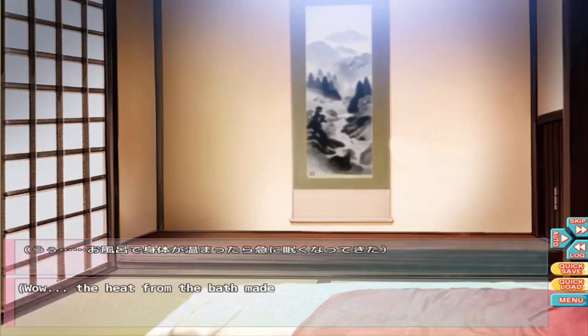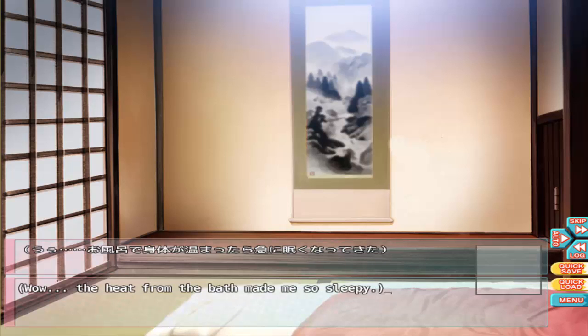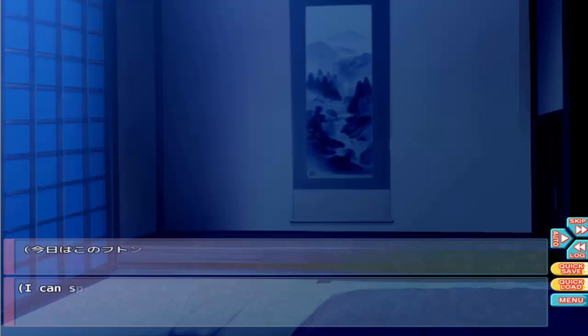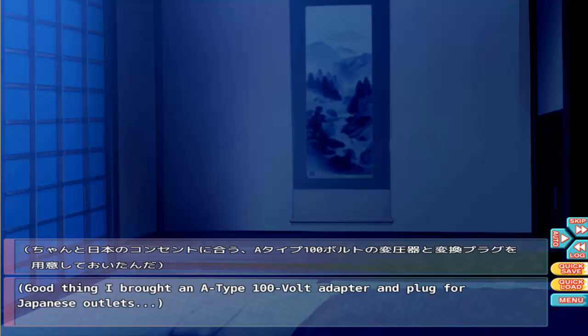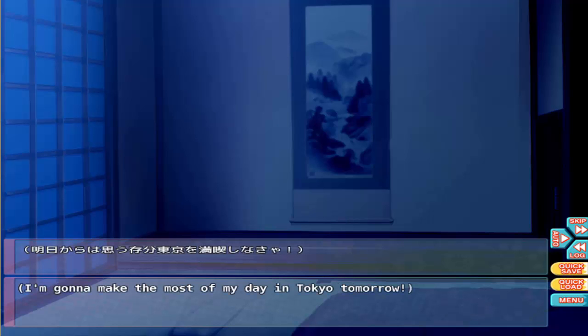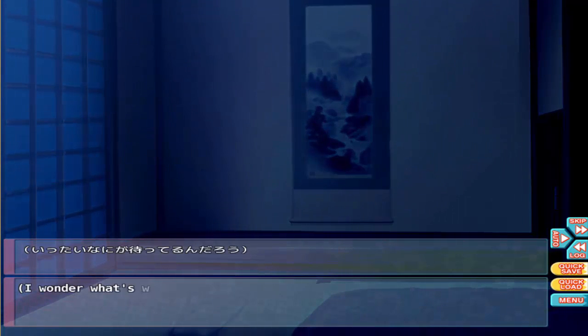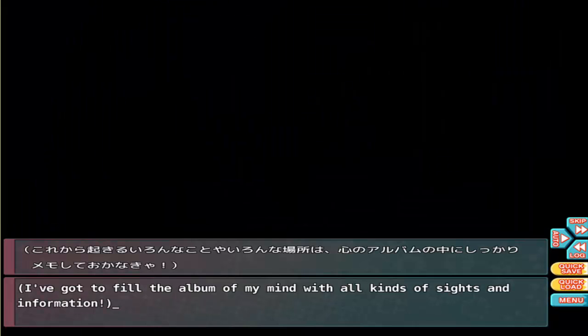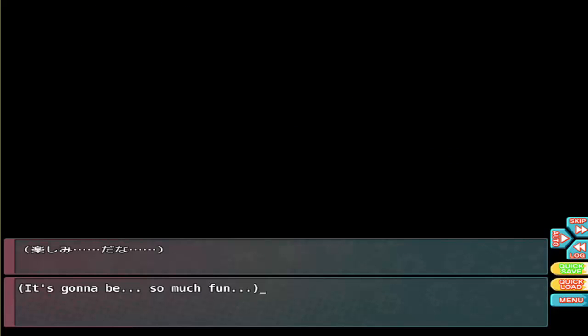The heat from the bath made me so sleepy. Now that I think about it, I didn't sleep on the plane at all. I can spend a nice night on the futon. But before that I should charge my cell phone — good thing I brought an A-type 100-volt adapter for Japanese outlets. I'm gonna make the most of my day in Tokyo tomorrow. I wonder what's waiting for me out there — I've got to fill my mind with all kinds of sights and information. It's gonna be so much fun.